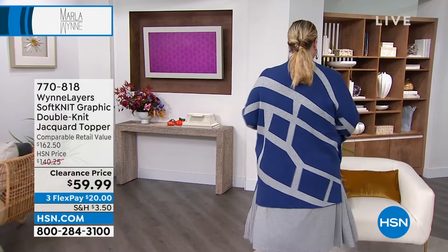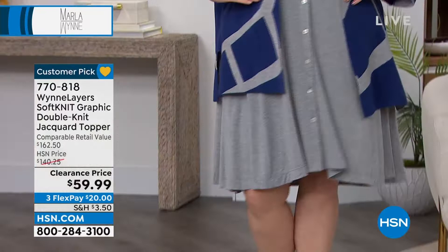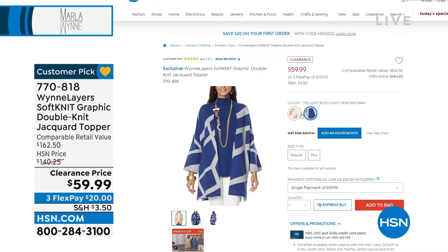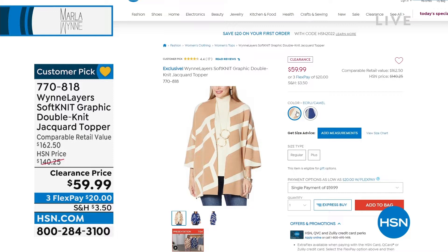$59.99 on clearance — and it's like $80 off the HSN price and over $100 off the retail value. This is absolutely gorgeous. You throw this on and you look put together — it's like the cherry on top, it really elevates your outfit. When you can get her iconic jacquard toppers on clearance like this, I jump on it. We've lost some colors — not a lot to go around, only about 500.